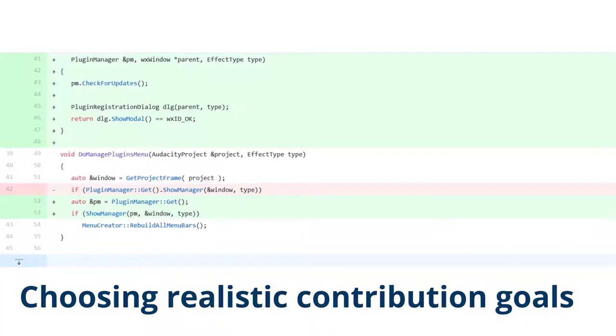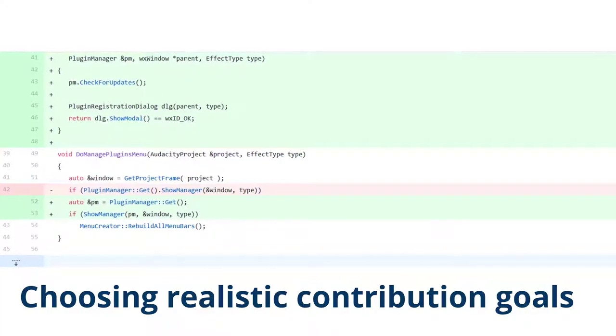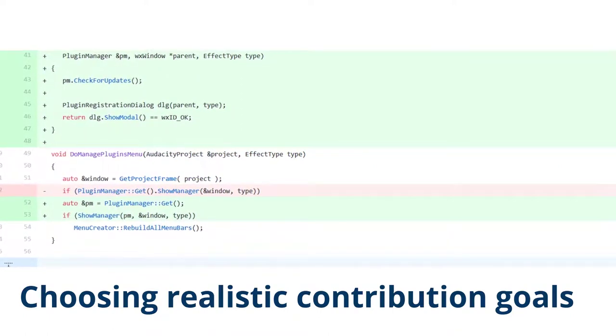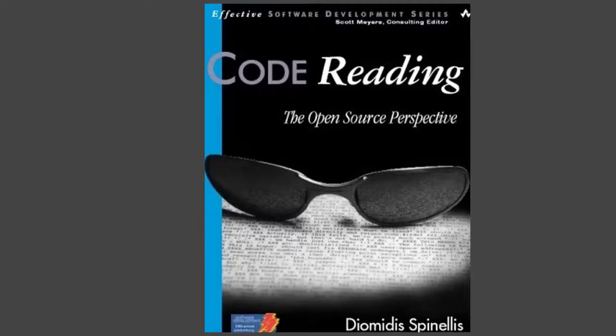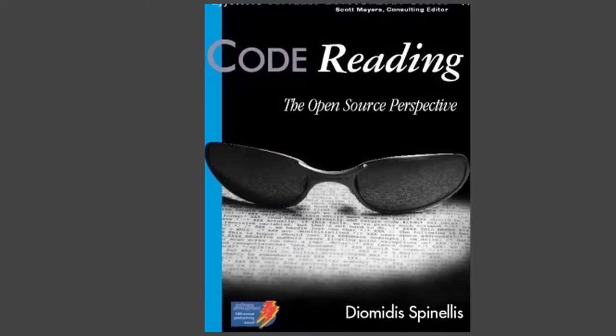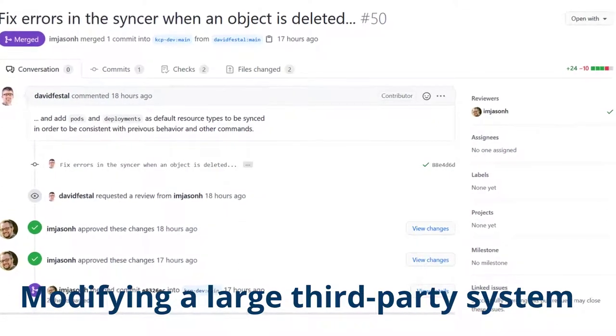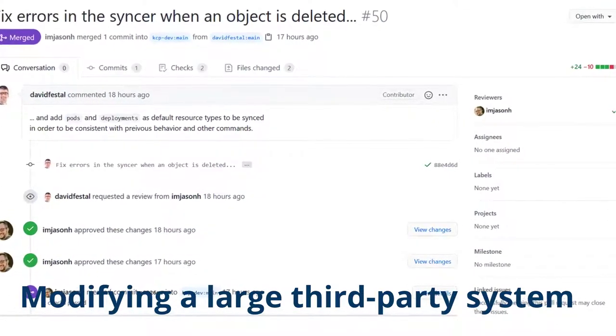Choosing realistic contribution goals — initially students tend to widely overestimate their ability to contribute to a project. Reading third-party code to identify where their additions or fixes need to be made. Modifying a large third-party system by adding a new feature or fixing a bug.